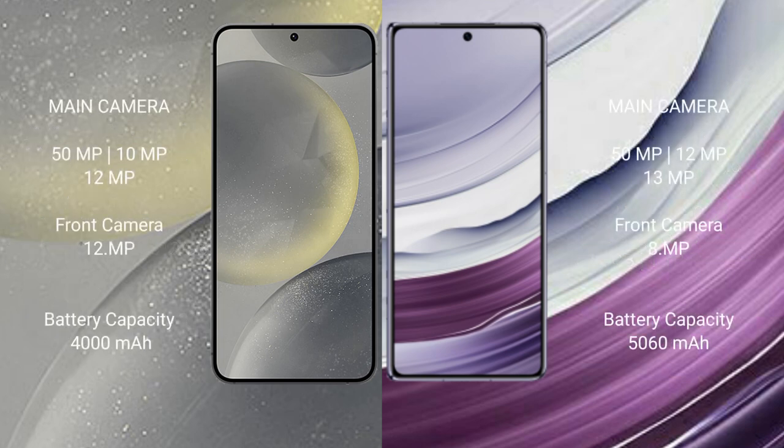Samsung Galaxy S24 rear triple camera setup: 50MP, 10MP, 12MP, and front camera 12MP. Huawei Mate X5 rear triple camera setup: 50MP, 12MP, 13MP, and front camera 8MP.